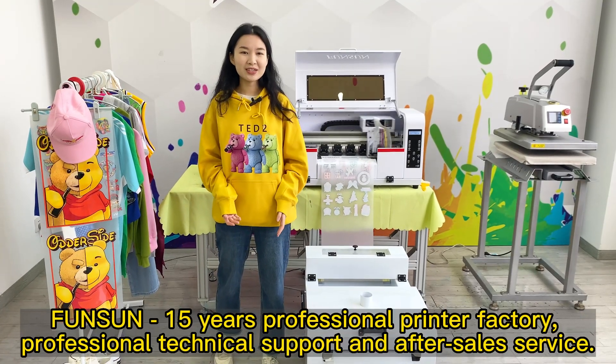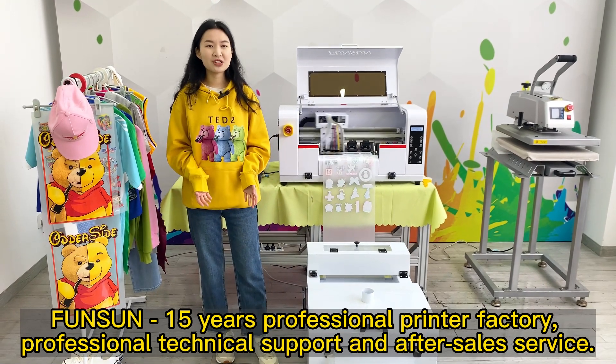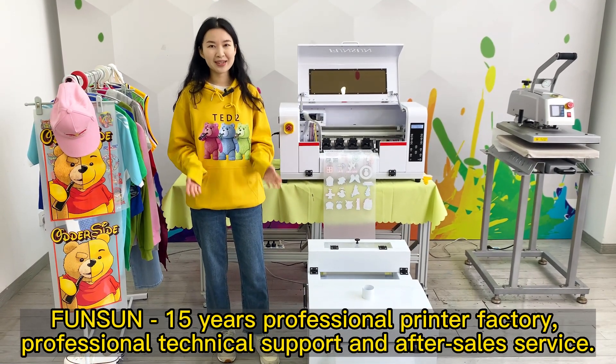Fonson — 15 years professional printer factory, with professional technical support and after-sales service.